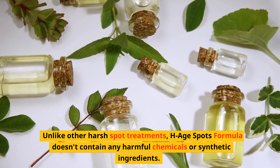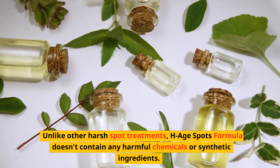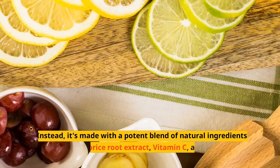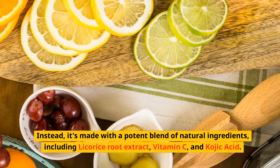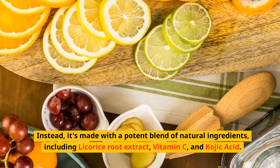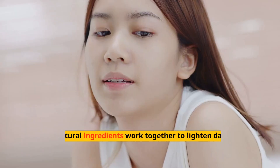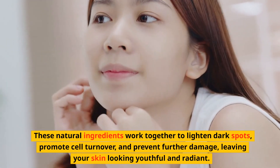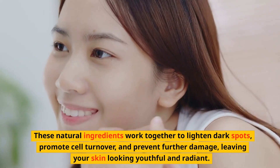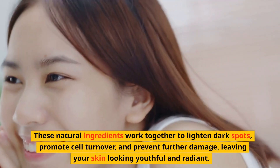Unlike other harsh spot treatments, HHSpots formula doesn't contain any harmful chemicals or synthetic ingredients. Instead, it's made with a potent blend of natural ingredients, including licorice root extract, vitamin C and kojic acid. These natural ingredients work together to lighten dark spots, promote cell turnover and prevent further damage, leaving your skin looking youthful and radiant.